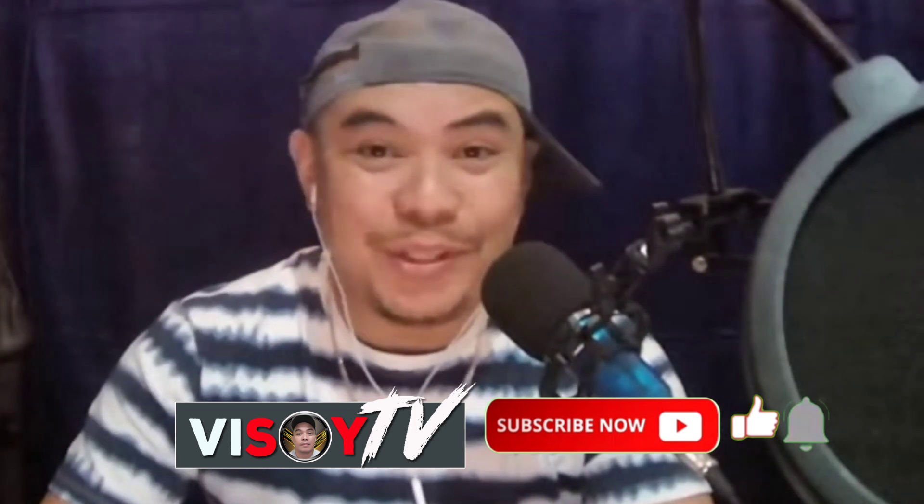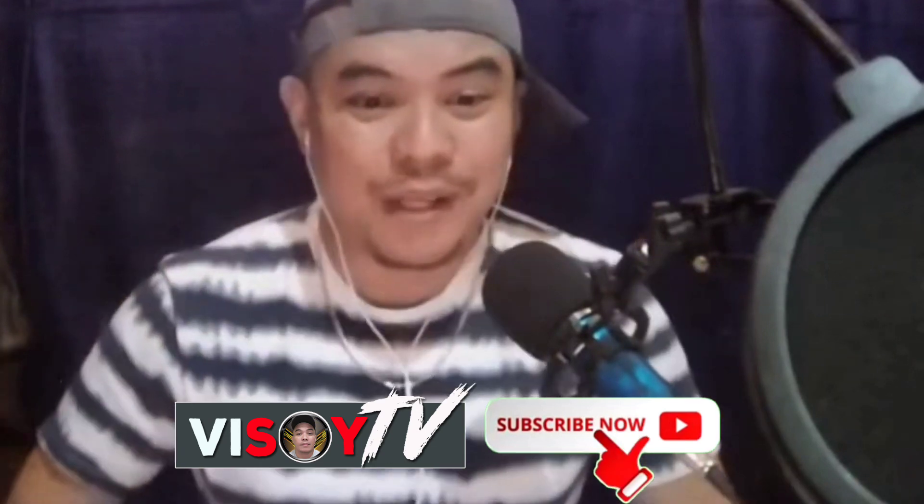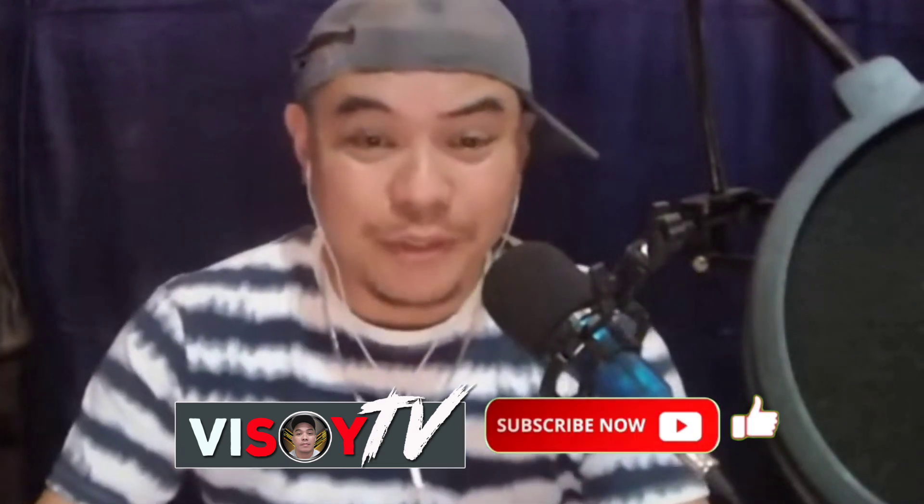Thank you for watching. I hope you find this video helpful and an answer to your concerns. Don't forget to click subscribe and hit the bell icon below to be notified of more videos.